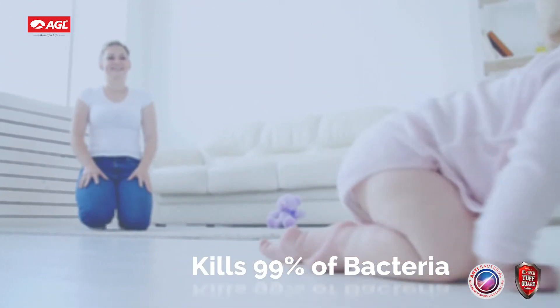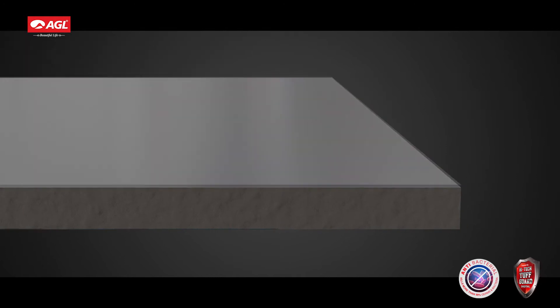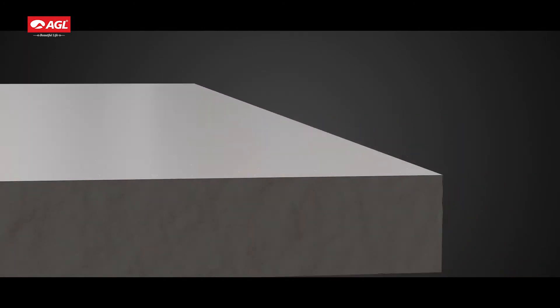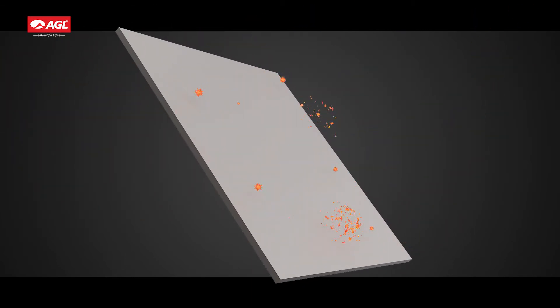Kills 99% of bacteria. Made with rock-solid Toughguard materials with antibacterial glazing. It is made of silver ions that are homogeneously distributed throughout the matrix to hinder the growth of bacteria and germs which come in contact.